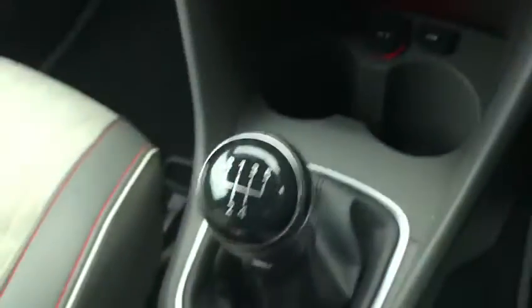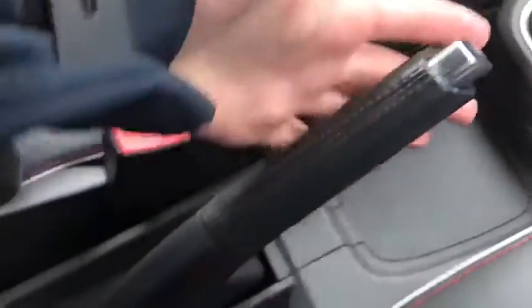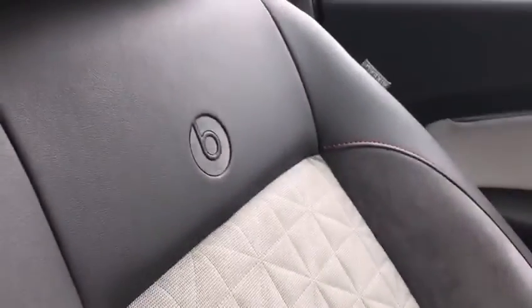Moving on to the lovely 5-speed gearbox, which is very responsive and satisfying taking it in and out of gear. Moving down, we have the leather handbrake just here, and the lovely design on the Beats seats, showcasing them once again.